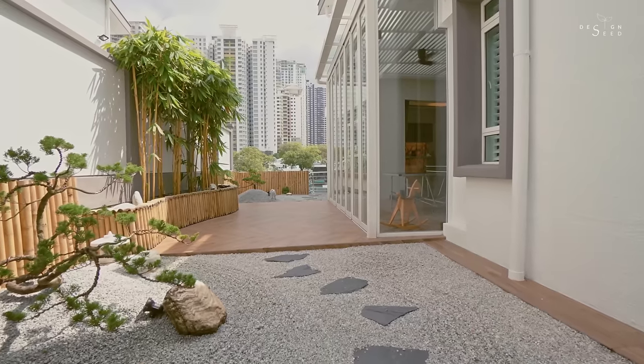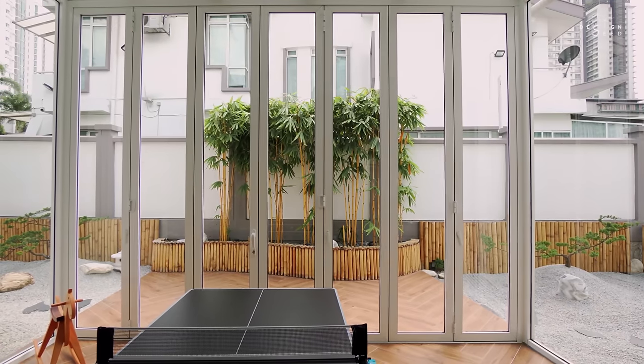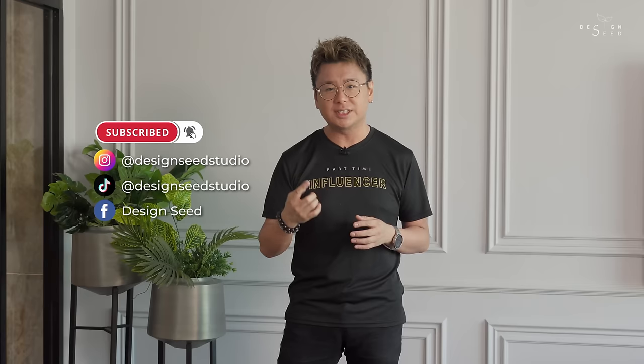We hope you enjoyed today's episode and picked up a few key pointers that could assist you with realising your dream home. If you liked today's episode, please support us by clicking on that subscribe button and notification bell to stay in the loop of our series of compelling design episodes. My name is Alex Lee and I am from New Infinity. I'll see you guys next week. Thank you for watching.